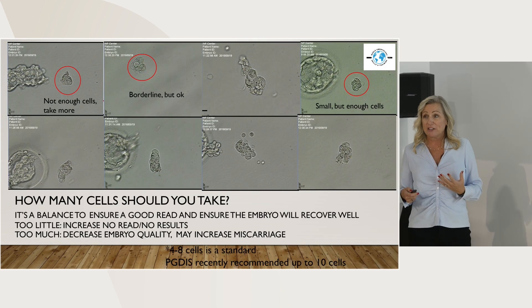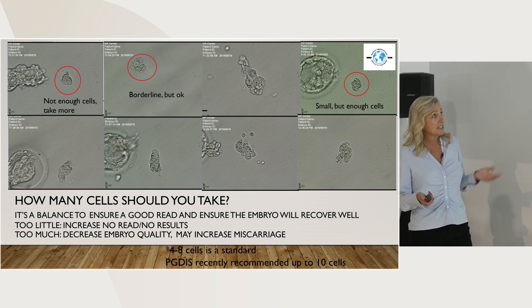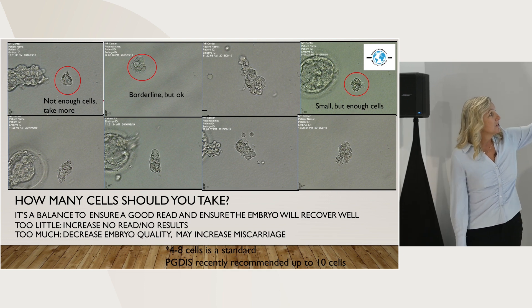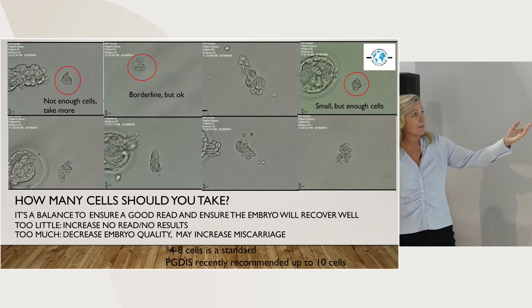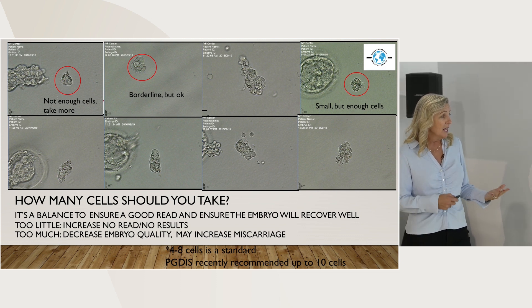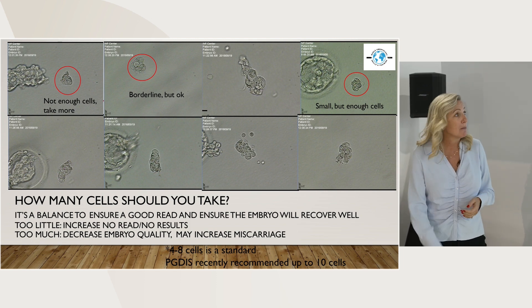Biopsy size is always a big question. People are saying, how many cells? What does it look like? This is a series of biopsies I did in one day. Some were a little too small, so I probably would have taken more. This is borderline four to five cells, some of them a little bit larger in that eight cell range. Again, all of these are acceptable. PGDIS recently recommended up to 10 cells in an embryo biopsy.